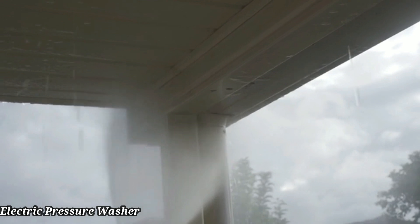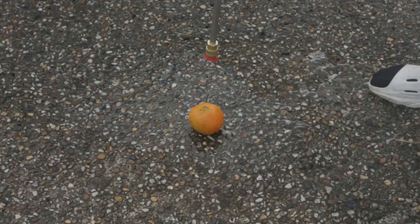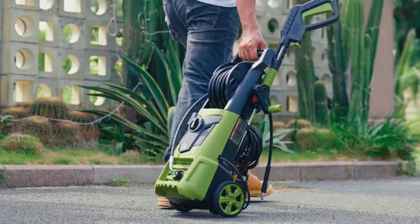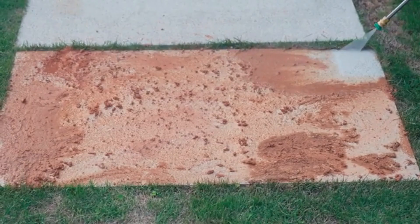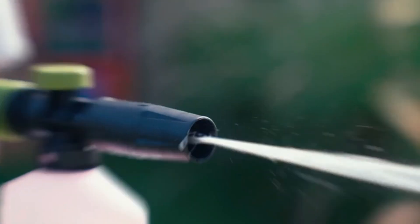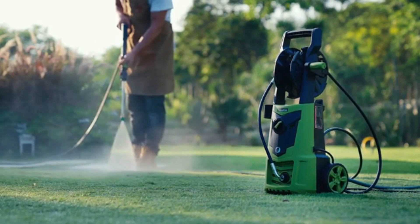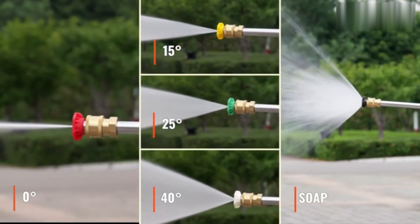Pressure Washer. The LWQ electric pressure washer stands out as a powerful and efficient solution for various cleaning tasks around the home and yard. With a maximum pressure of 4,200 PSI, this model is designed to tackle tough grime, dirt, and stains, making it suitable for everything from driveways and patios to vehicles and outdoor furniture. Weighing in at just 15.2 pounds, the pressure washer remains portable while offering substantial cleaning power. Its corded electric power source ensures consistent performance without the hassle of gas refills, making it an eco-friendly and convenient choice.